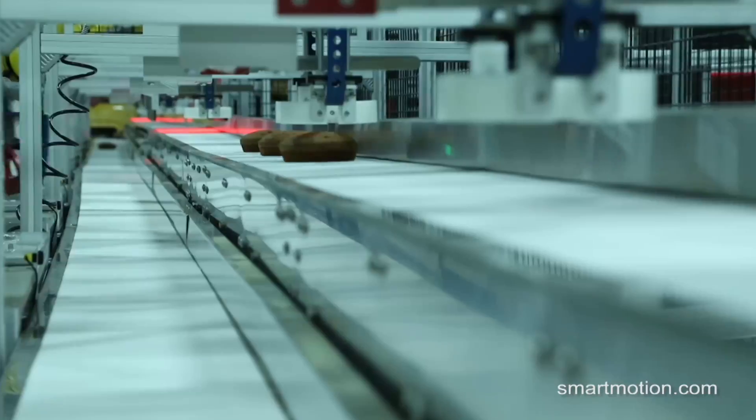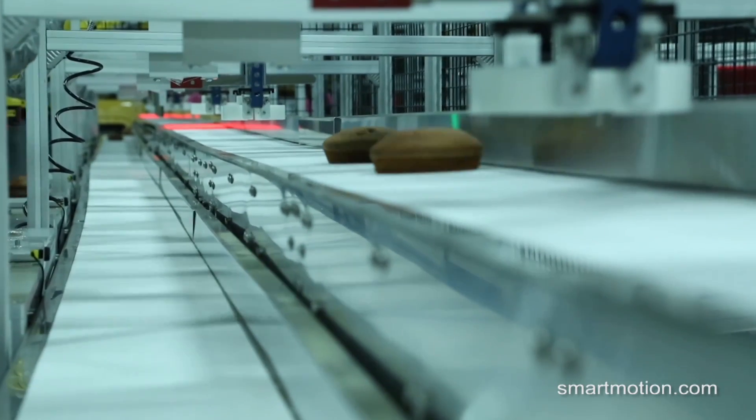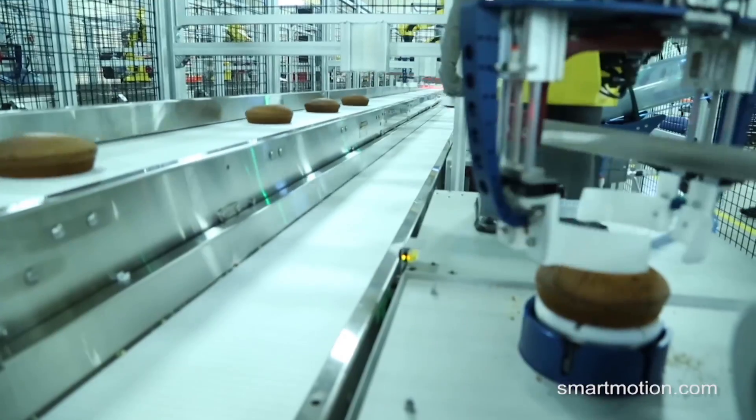FANUC robots locate each cake using IR Vision, then pick the cakes and place them onto a platform where the robot performs three cuts with a serrated knife to cut the cake into six slices.